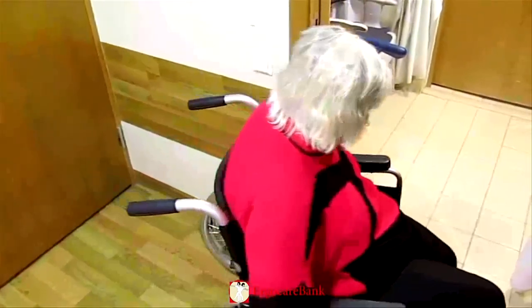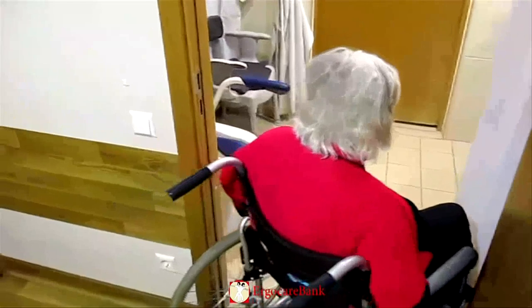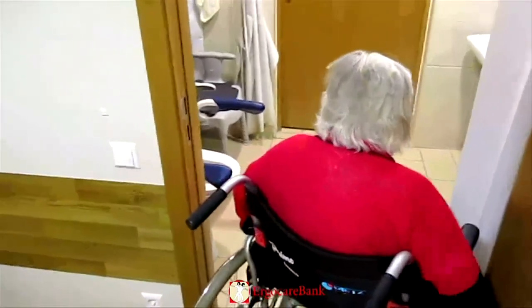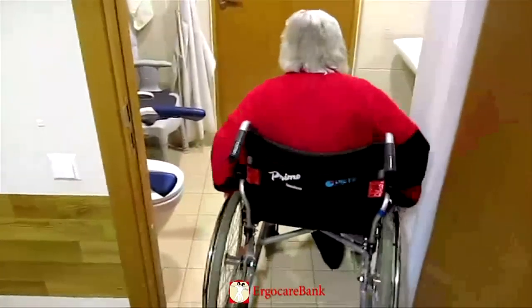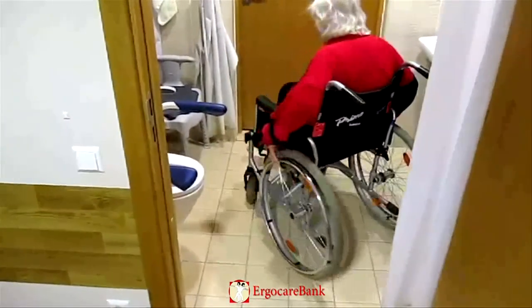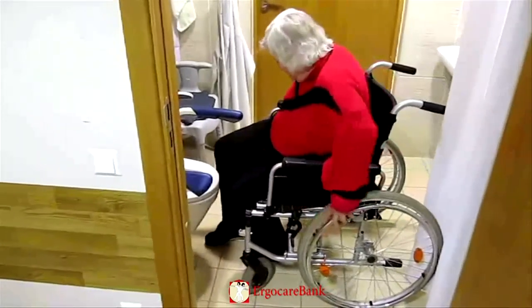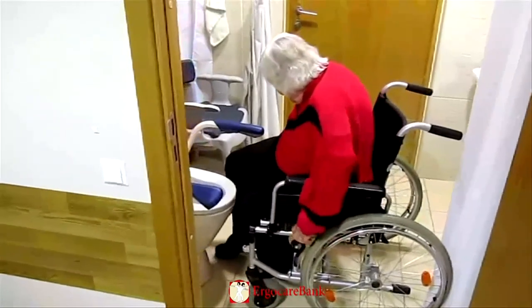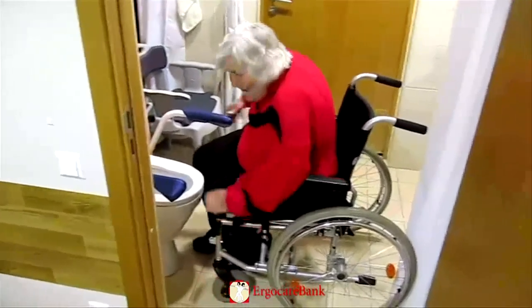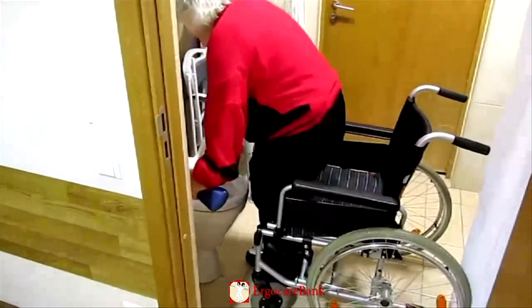She gets the wheelchair as close to the toilet as possible. She uses the handles mounted on the toilet to pull herself up and turns, moving her hands to then sit down on the toilet.